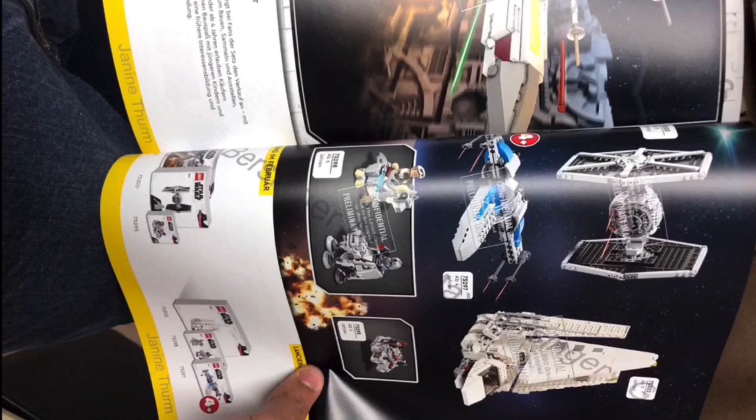Then we have the Dual Micro Fighters pack, which has a Tauntaun and AT-AT. The AT-AT has an AT-AT driver — AT-AT drivers aren't that uncommon — but the AT-AT is pretty different from the last one, so I'm pretty happy with that.